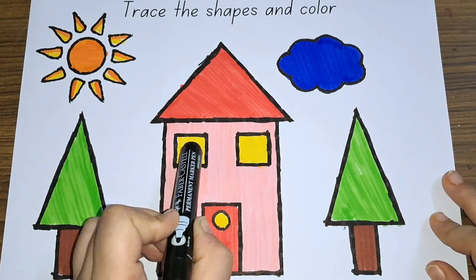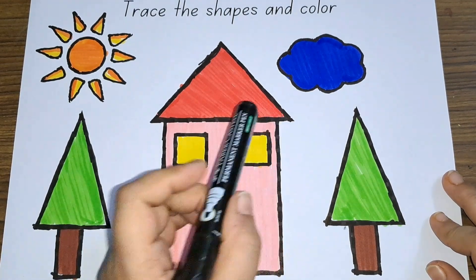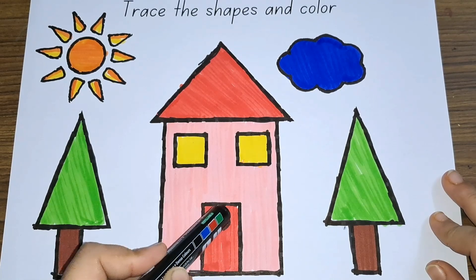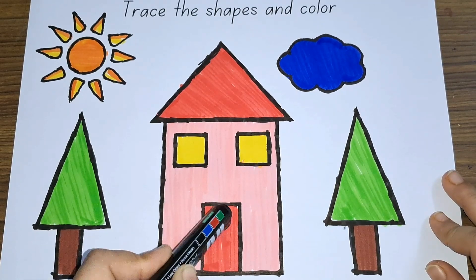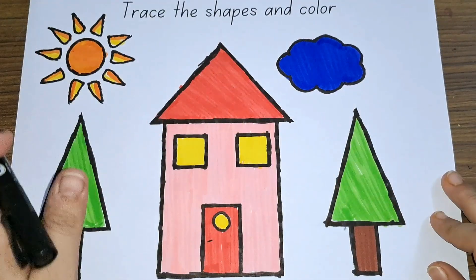It has two squares — one, two. It has a big rectangle and a small rectangle for the door. This is a small circle. See, there are so many shapes.